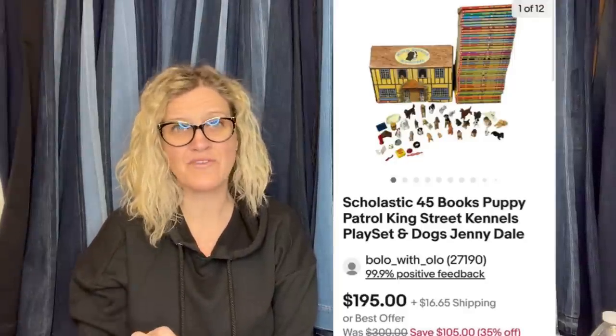This next BOLO is mine. I got this at a garage sale for around $15, and I took a best offer of $175 plus shipping. These are Scholastic books — I had 45 of them — and they came with a cute little case full of little puppy dogs. It took a little while to sell, but less than a year. I knew I priced it high and was super happy selling it for $175. They are called Puppy Patrol, King Street Kennels Play Set, Dogs by Jenny Dale. If I had just the books, they probably would not have gone for so much. Anytime you can get books in a series, lot them up if they don't have individual resale value — you get more for less work.